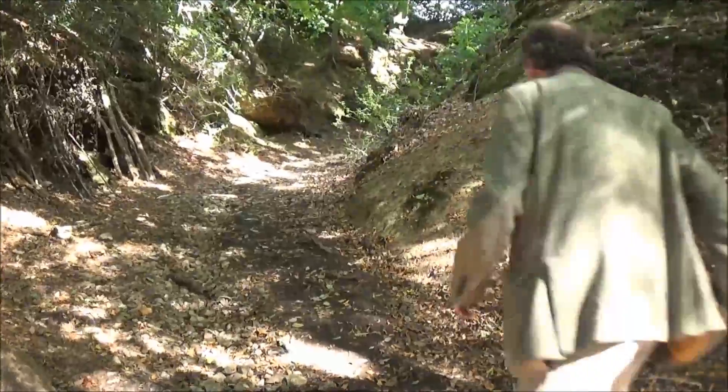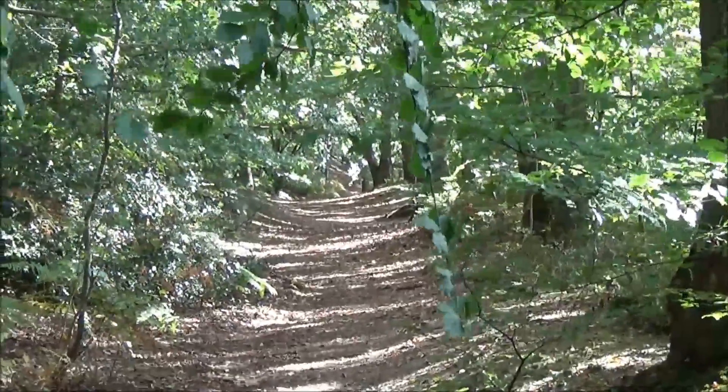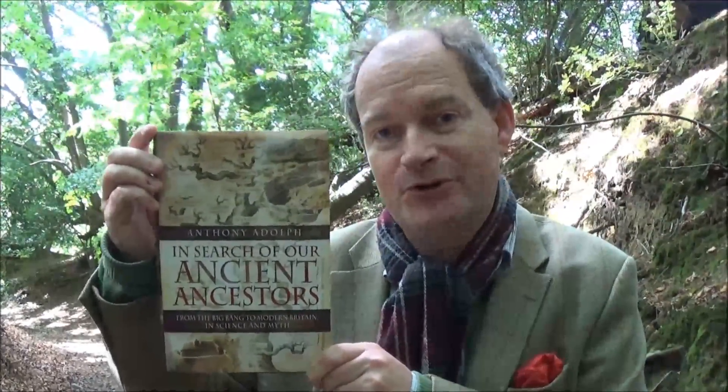Those Iron Age Britons had in their ancestry all those generations of Bronze Age warriors and miners and Neolithic farmers, and all the generations of Stone Age ancestors who had gone before them. And what's more, they are direct ancestors of all of us, many many times over. This is part of the story that I've told in my book, In Search of Our Ancient Ancestors: From the Big Bang to Modern Britain in Science and Myth, which is published by Pen and Sword and is available in all good bookshops and on Amazon. I do hope you've enjoyed watching this short film and that you will enjoy reading In Search of Our Ancient Ancestors.